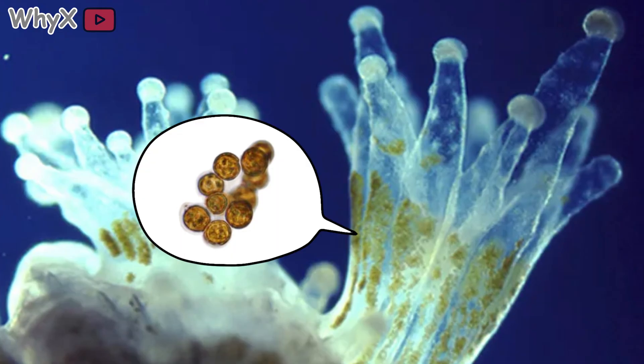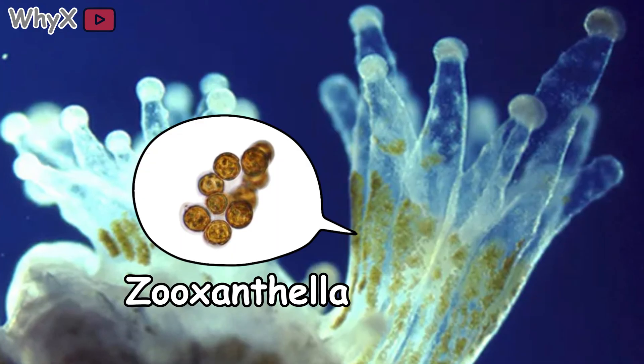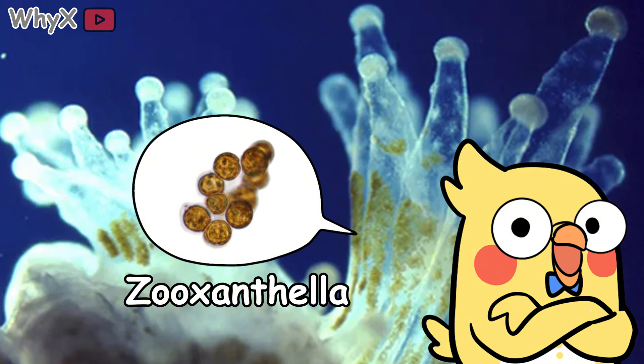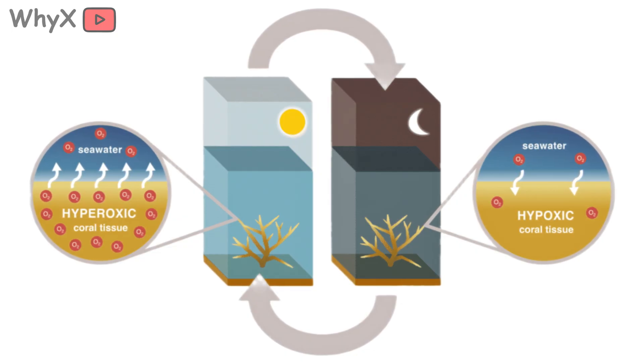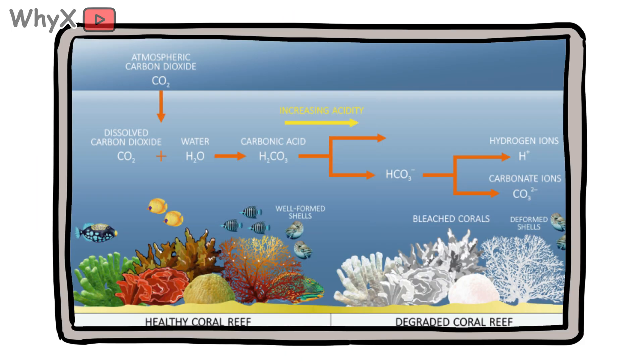But coral has a secret roommate. Inside each polyp lives a microscopic alga called zooxanthella. They're tiny, photosynthetic organisms that live inside coral tissue, absorbing sunlight and converting it into sugar. The coral feeds them carbon dioxide and waste, and in return, the algae feed the coral oxygen and sugar.